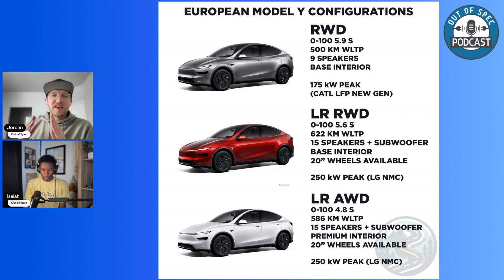The new Model Y has an insanely good stereo system — 15 speakers plus a subwoofer. The original press materials said 16 speakers plus subwoofer, but that was a typo. The nine-speaker system in the base trim still uses really high-quality speakers — you're not getting a worse-quality sound system, just without all that bass. I think that'll be fine for most people.